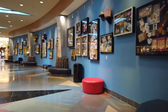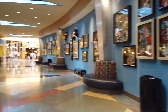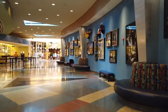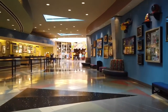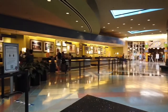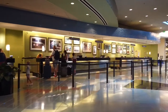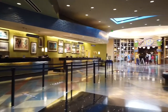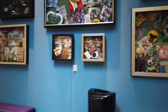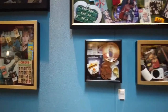This resort opened December 14, 2003. It's the fourth value-priced resort in the complex, following All-Star Movies, All-Star Music, and All-Star Sports, which opened in the 90s. As you can tell, the resort is themed around 20th century American pop culture — that's why it's called Pop Century. The original plans were to call it Legendary Years and Classic Years and divide it in two parts, but they decided to call it Pop Century.